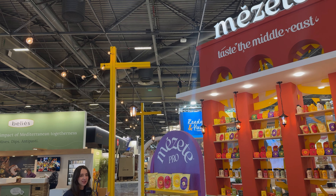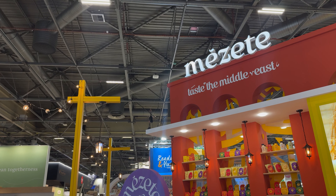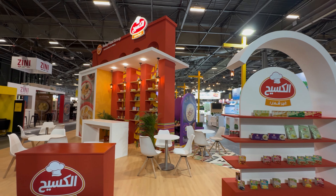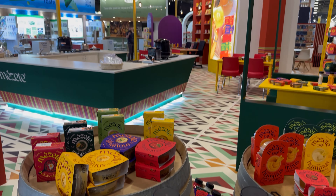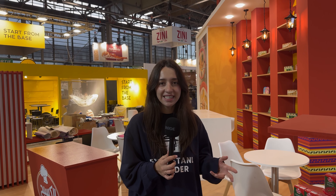Another crucial element giving the atmosphere of the Middle Eastern market is the decorative yellow poles with decorative lighting on them. The stand's color scheme is vibrant, adding a splash of life with colorful furniture, patterned floors, and the products themselves. Mazete and Kosik's packaging really brings it all together, adding pops of color that make for a truly harmonious look.